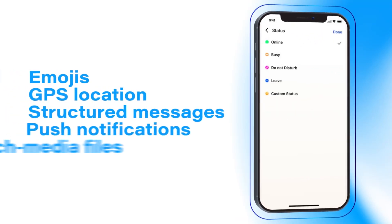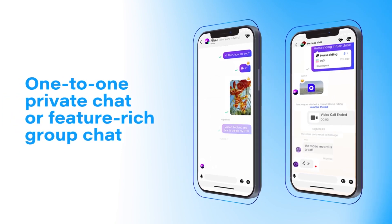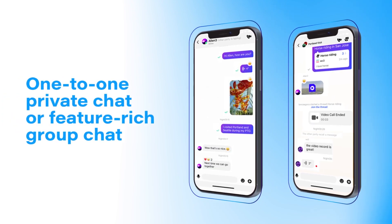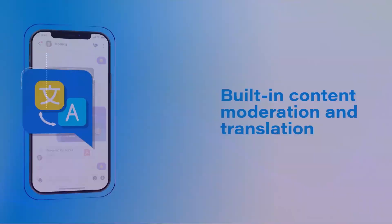AgoraChat supports rich message types, one-to-one private chat or feature-rich group chat, built-in content moderation and translation, and much more.